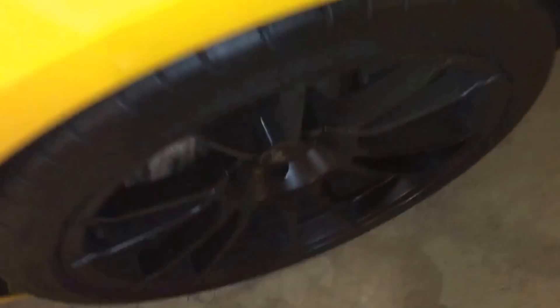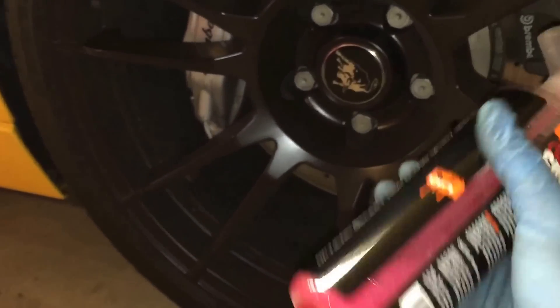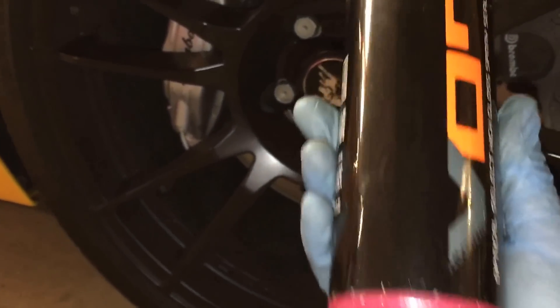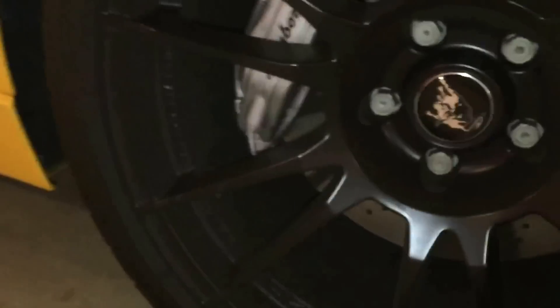Back here on the rear wheel, basically all I do to clean these wheels is use Chemical Guys quick detailer — it's the original, I forget what they call it, Speed Wipe or something like that. I put it in a different bottle so it's not the stuff it says on the outside. I've got a microfiber towel that I spray with quick detailer and one that I wipe the quick detailer off with.